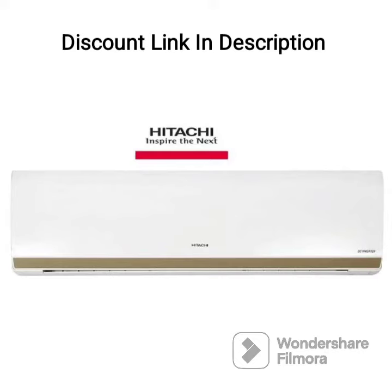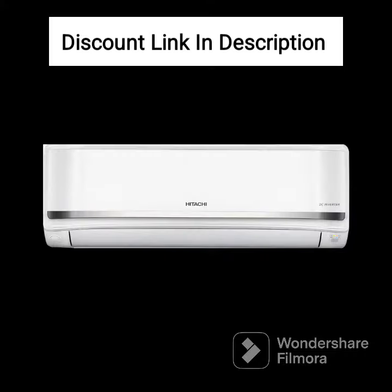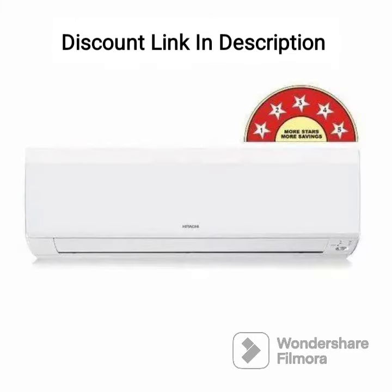Here's a detailed review of the Hitachi 2-ton class 3-star long air throw fixed speed split AC. The Hitachi Senpai 3200 Florida is a 2-ton fixed speed split air conditioner with a 3-star energy rating. It comes with a 100% copper condenser coil and a dust filter to ensure clean air circulation. The AC has a long air throw capability, making it suitable for larger rooms.